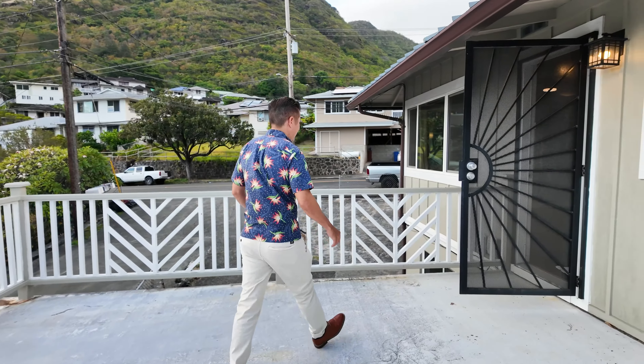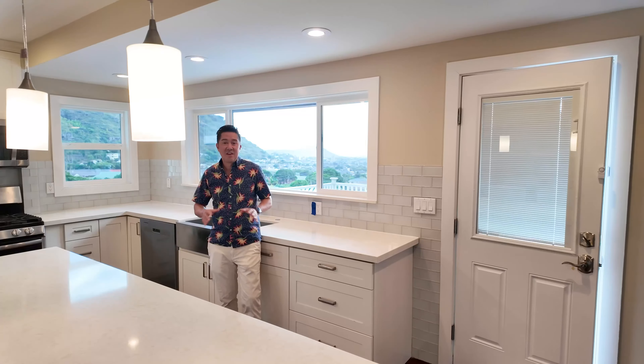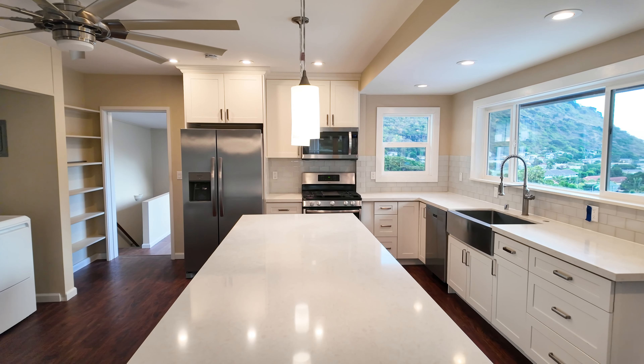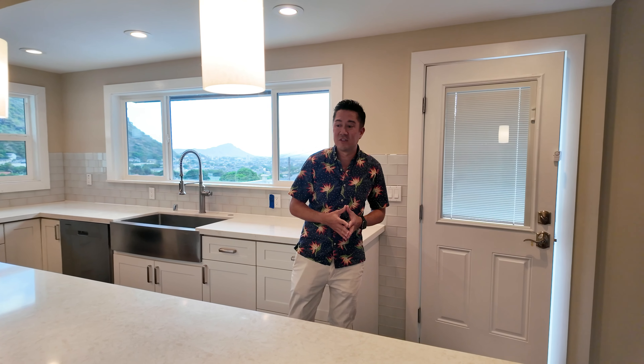Come take a look with me as we tour this multi-generational home. This home has seven bedrooms, but there's a couple other living spaces, so you can actually make up to nine bedrooms in this home.